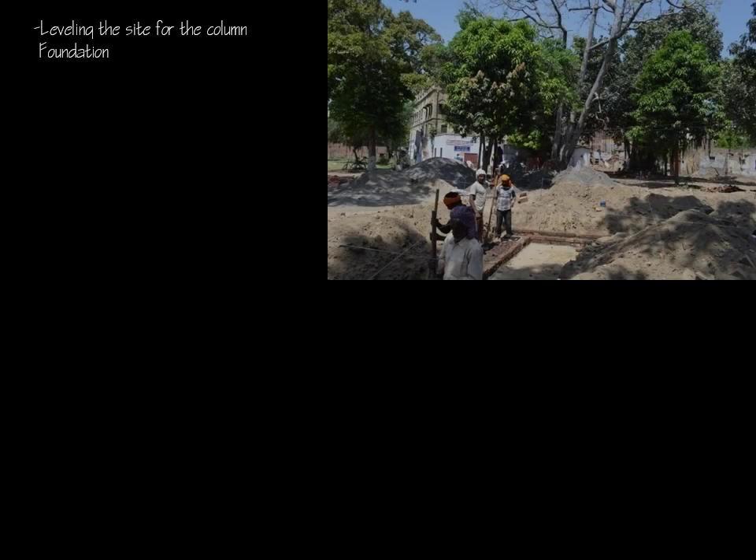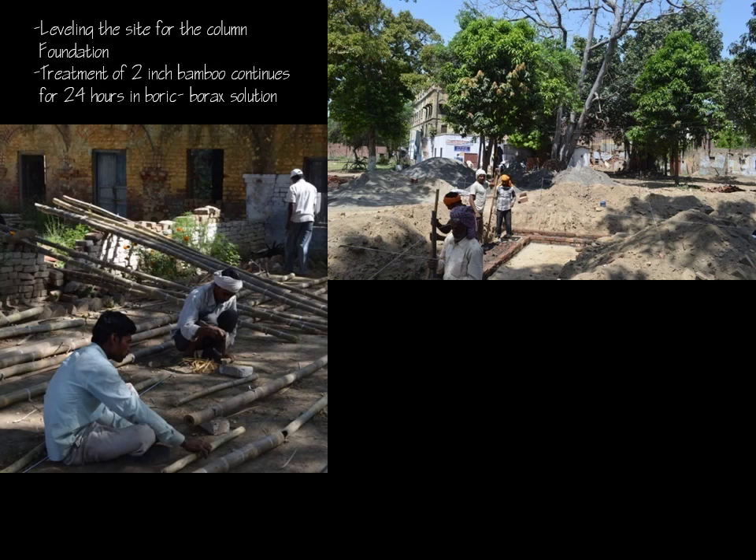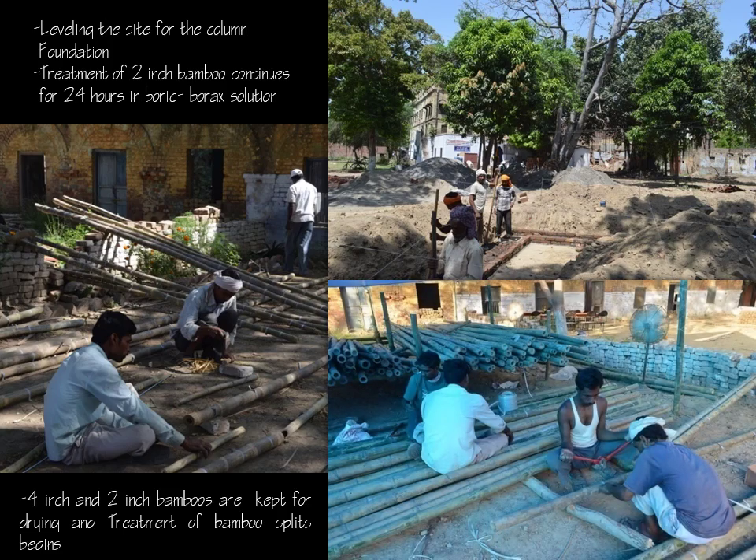The site was leveled for the column foundation. Simultaneously, the bamboos were taken out and left for drying, then buffed and cut into splits for preparing the mesh for cement plaster.